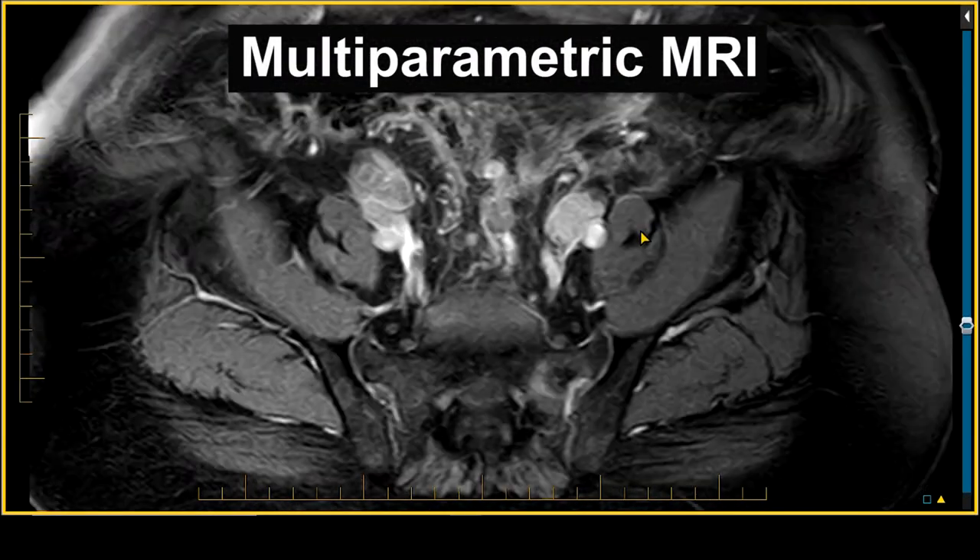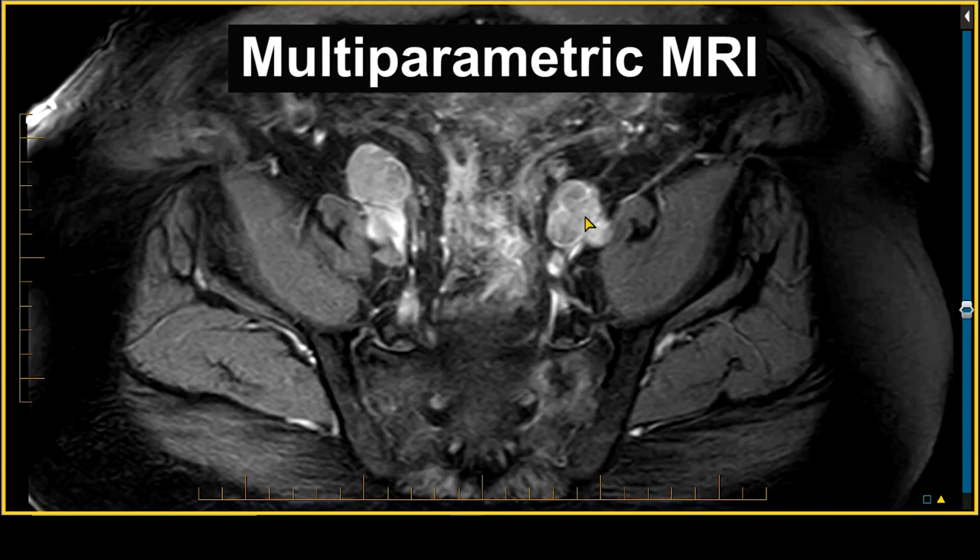Well, that problem has been addressed by adding a new type of MRI to the screening process called a multi-parametric MRI of the prostate. Some people call this a manogram, kind of like the mammogram that a woman gets.